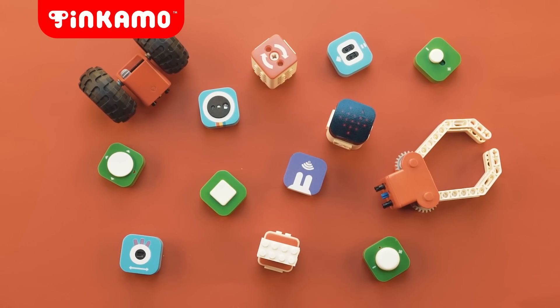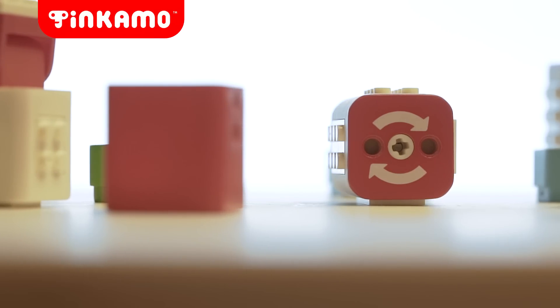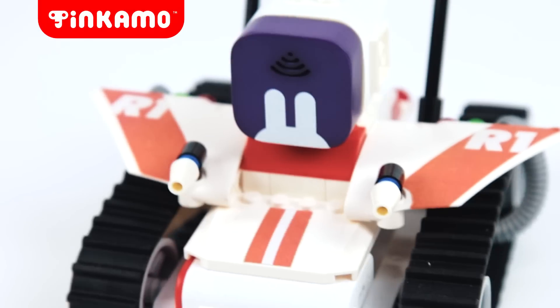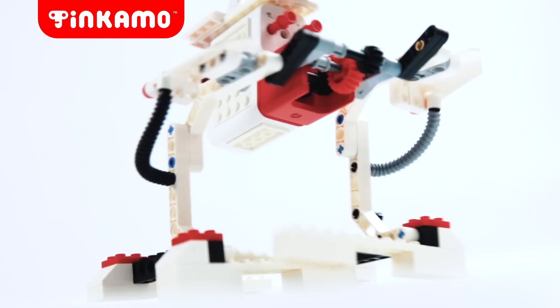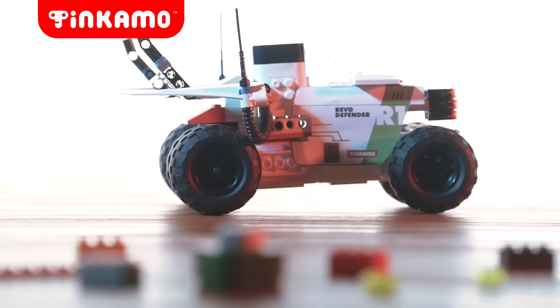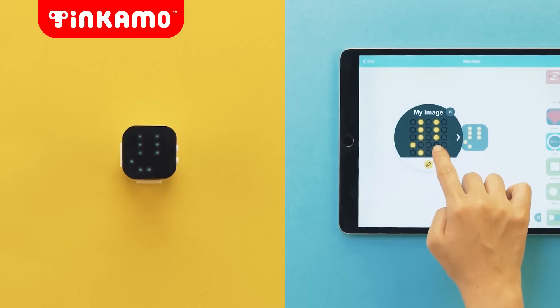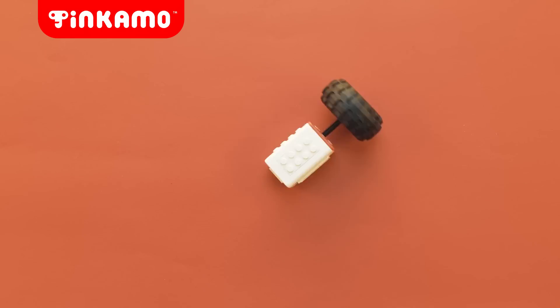Meet Tinkamo, the smart building blocks designed for creators of the future. They are building blocks with eyes, ears, arms, legs, and brains so they can see things, hear things, make sounds and light, move, and think.